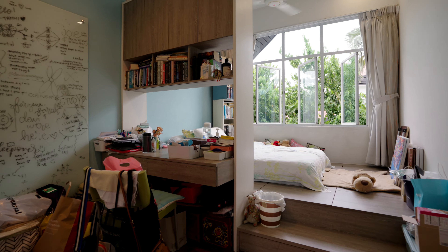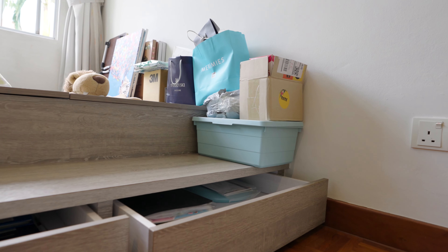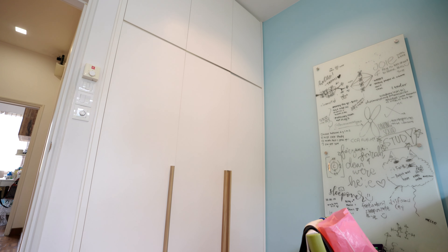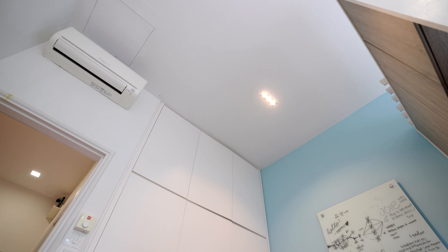The other identical bedroom also has a three-door full-height wardrobe with a study table, and a raised-up bed to create more storage. High ceiling with good greenery views and privacy. There's a common bathroom with a high ceiling shared between the two bedrooms.